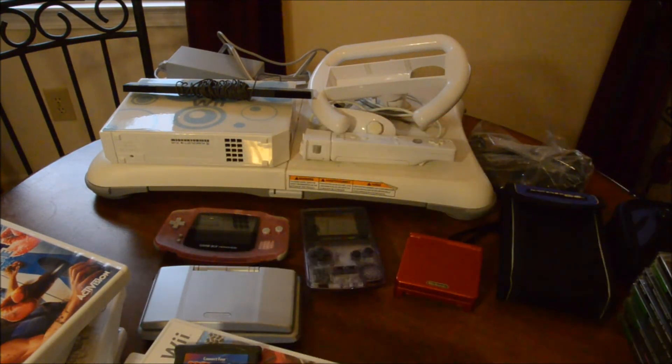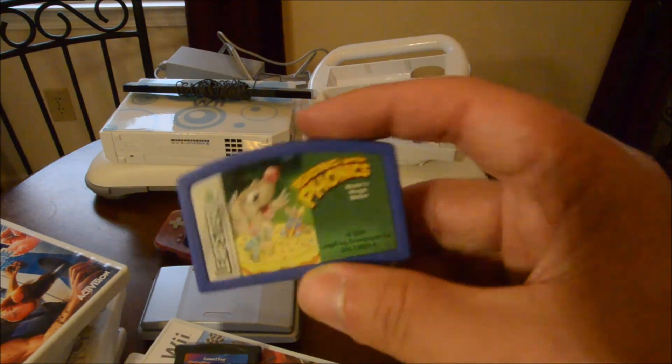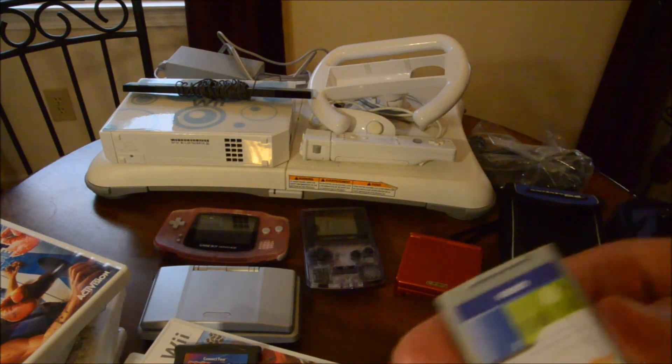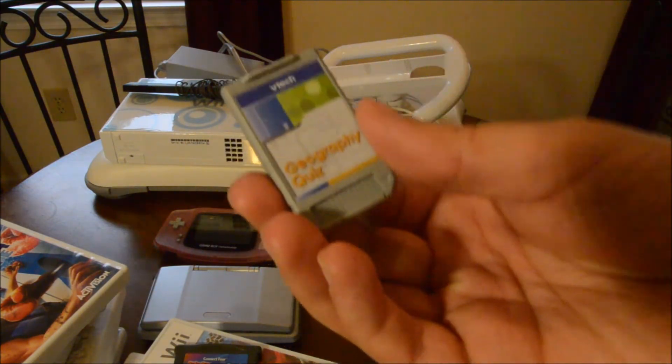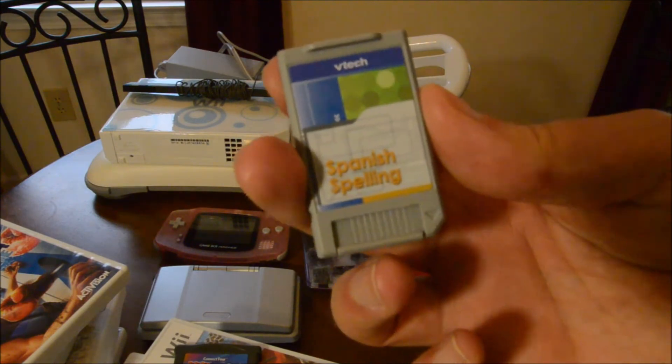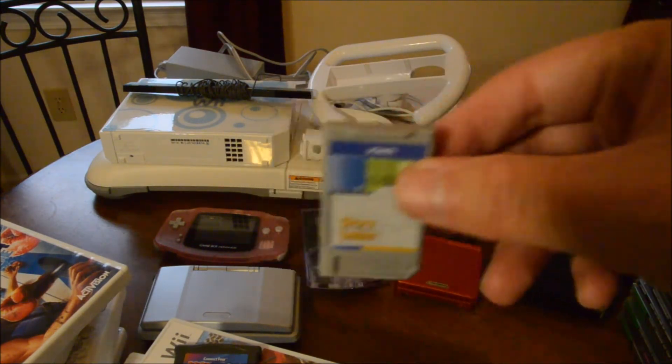A PlayStation memory card. They actually had a PlayStation 1 there but I didn't pick it up because I don't need one - I have one. In case you didn't know, every PlayStation will play PlayStation games, so if you have a PlayStation 1, 2, or even a PlayStation 3, it will play PlayStation 1 games. A Leapster game. A little carrying case for DS games. And some VTech games: Geography Quiz, History Hints, Spelling Bee, and Storyteller. I don't know anything about VTech.